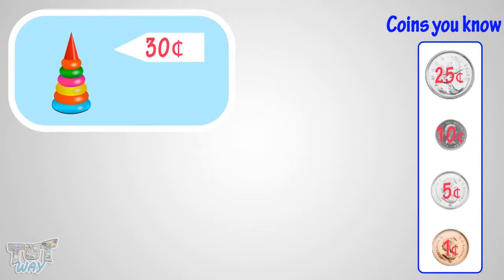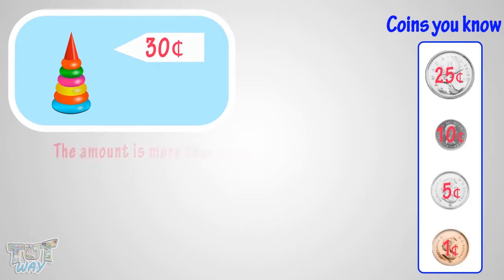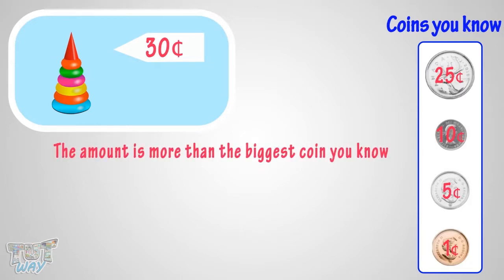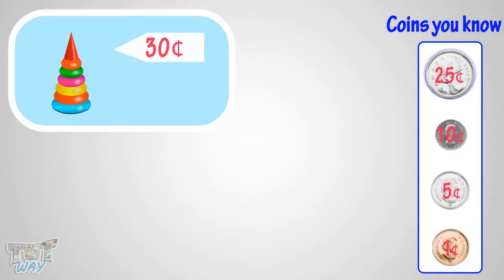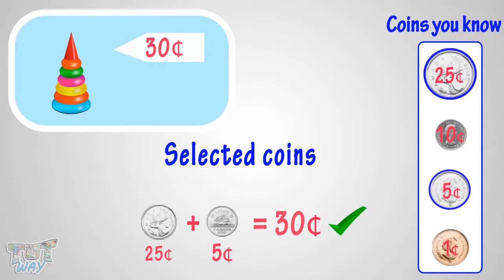Now, which is the smallest set of coins you can give to buy this toy? The amount is more than the biggest coin you know — that is a quarter. So take one quarter. How much more money do you need? Yeah, you need 5 more cents. So take one nickel, which is equal to 5 cents. You got it! You will pay one quarter and one nickel to get the toy.